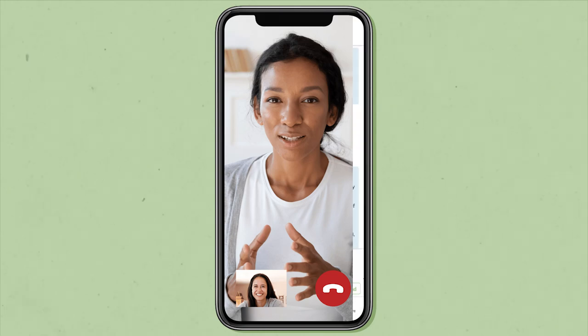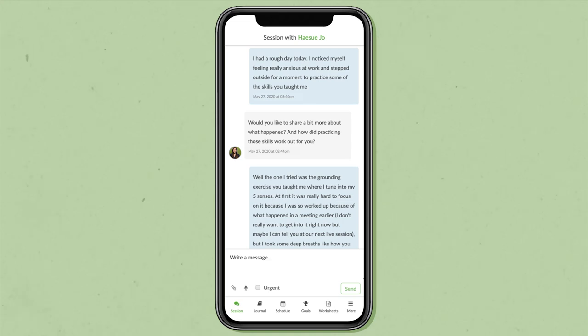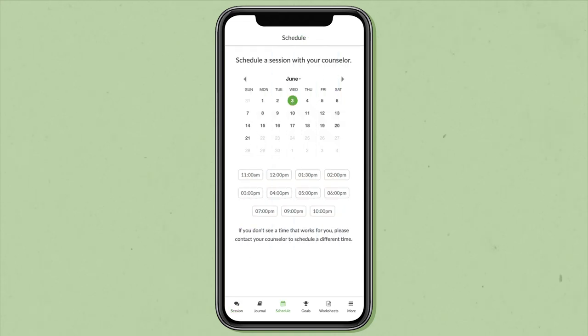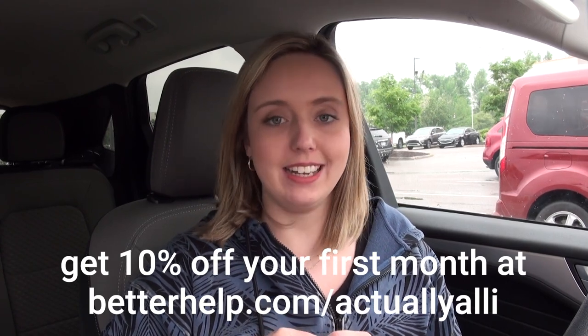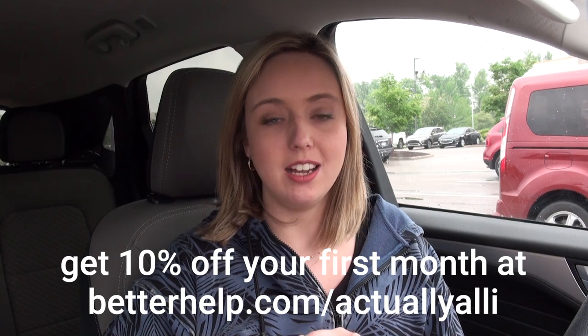A big thing about therapy is finding a therapist that works for you. So if for any reason your therapist is not the right fit, you can actually switch to a different therapist with no additional charge at any time. With BetterHelp, you get the same professionalism and quality you would expect from an in-office therapy visit, but with a therapist who is custom-picked for you, with more scheduling flexibility and a more affordable price. And May is Mental Health Awareness Month, which I thought was a perfect time to get out this message about mental health and BetterHelp as well. If you want to try out their service, you can get 10% off your first month if you go to BetterHelp.com slash Actually Allie. That's BetterHelp, H-E-L-P dot com slash Actually Allie, and I also linked that down in the description box.